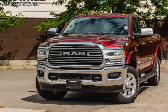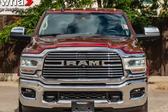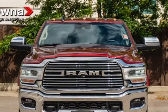This 2019 Ram 3500 is brought to you by Kelowna Jeep Ram. This vehicle, VIN number 039, has been on the lot long.